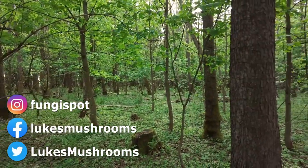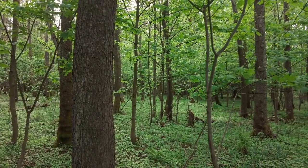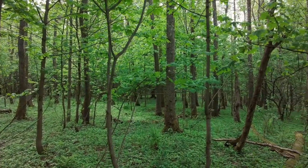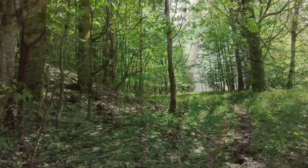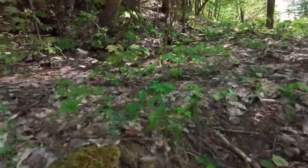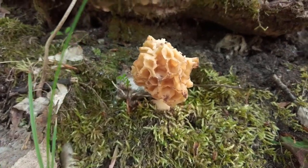Hi guys, it's Luke from Luke's Mushrooms. It's Saturday the 20th of May 2023, I'm in Czech Republic and I'm hunting for some mushrooms. Let's start — we have a great surprise here. I expected black morels here but this is a yellow one.